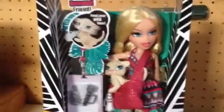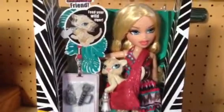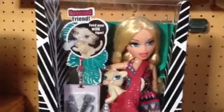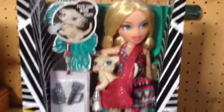Hey everyone, it's J-Pop Lover 1000 here with the new Bratz 2013 In the Wild Chloe doll. Make sure you guys go check out my Jade and Yasmin review, they are up. I'm going to be doing a review on Chloe.